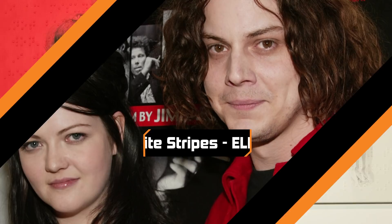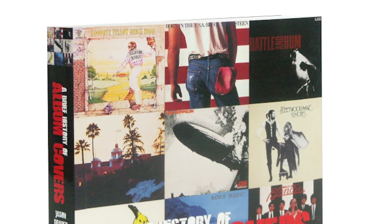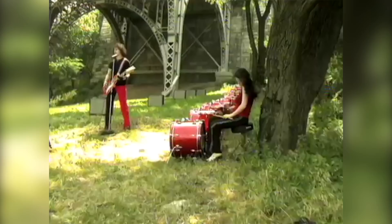The cover of the classic 2003 White Stripes album Elephant appears to just feature band members Jack and Meg White sitting on a trunk. But in Jason Draper's A Brief History of Album Covers, Jack White claims that no matter what angle you look at it, the cover actually shows the two of them forming the image of an elephant's head.